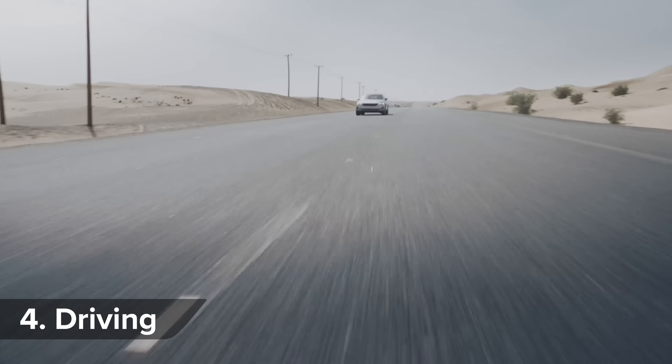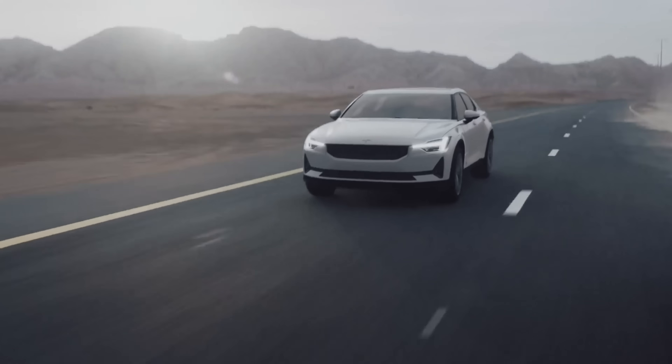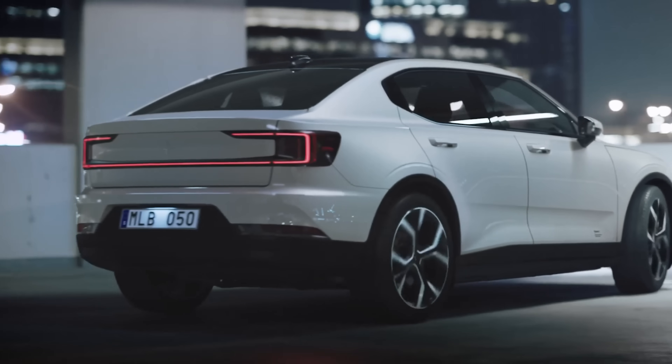Final performance figures are yet to be published, but Polestar says it'll crack 0-60 in less than 5 seconds — somewhere between the fastest and slowest versions of Tesla's Model 3.